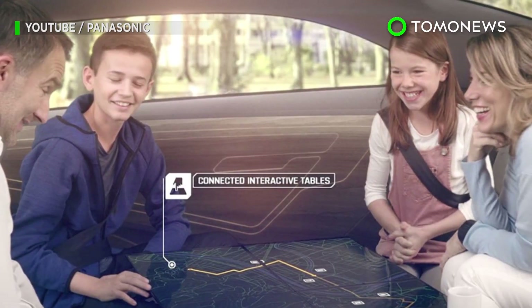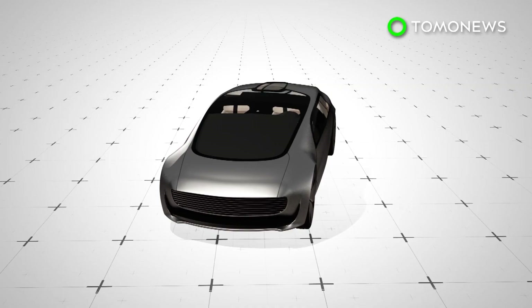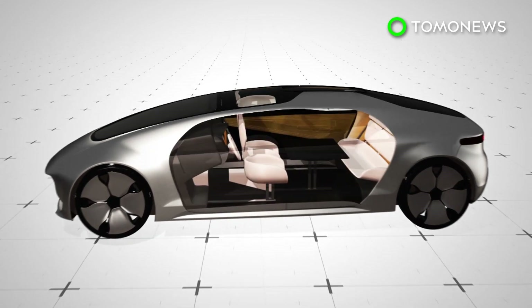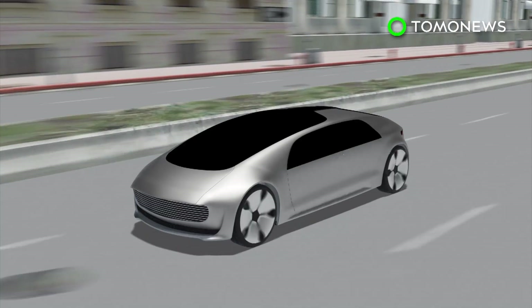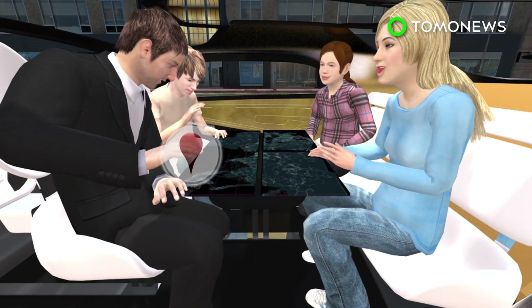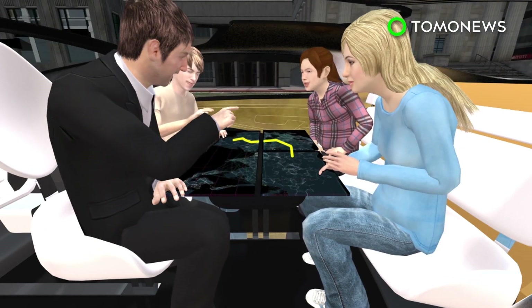Tech giant Panasonic has unveiled its futuristic vision for an autonomous car cabin. The Panasonic autonomous car cabin has four seats that can face each other, arranged around a centerpiece interactive digital display system. Each seat has an individual display screen table that allows passengers to map the journey, play games or read information. The four screens can also combine into a single table with a bigger screen.